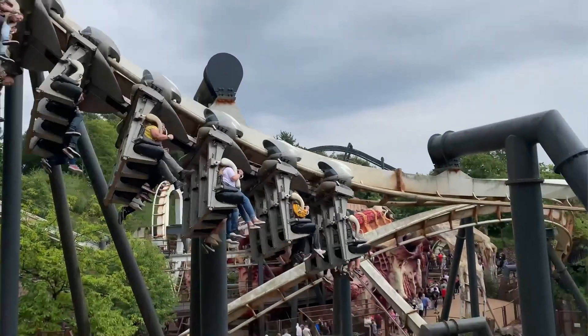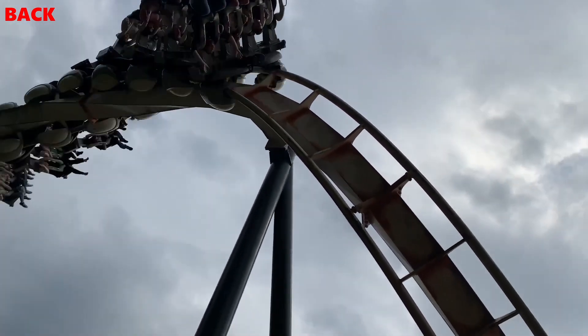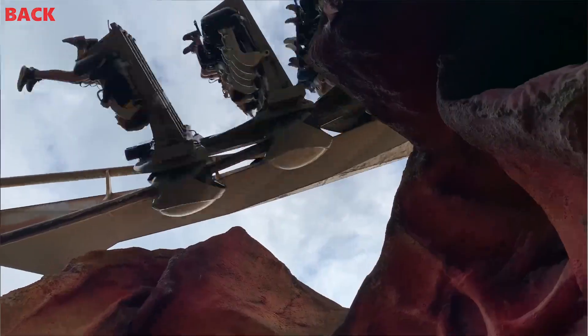I do love a good intense ride so I would for sure take the back row. On the back row you really get tossed through some of the elements such as the incredibly forceful downwards helix and the zero G roll.